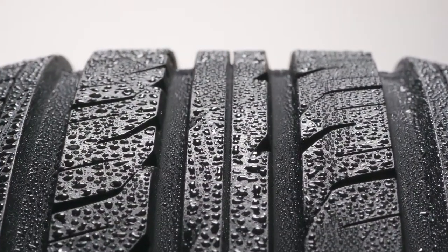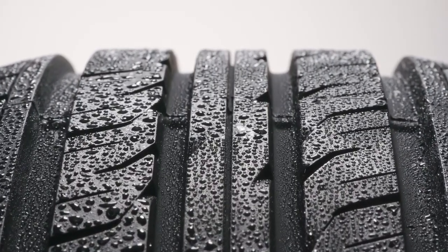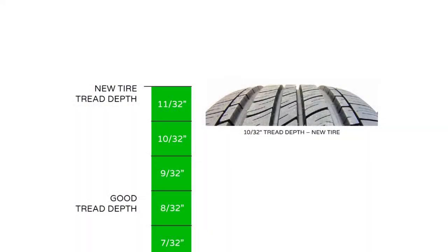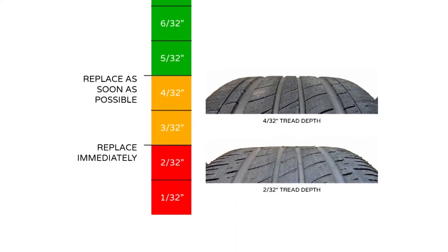While it is possible to hydroplane even with new tires, tread depth can significantly affect the amount of water it will take for hydroplaning to occur and the speed at which it will happen. New tires typically have a tread depth of 10 or 11/32 of an inch of depth. As your tires wear down, they lose their ability to channel water out from underneath the contact patch, because the grooves in your tread pattern are the paths water must use to escape from underneath your tire.